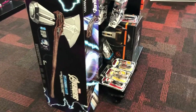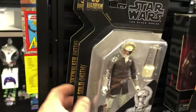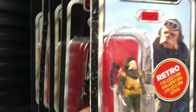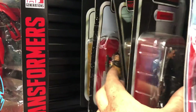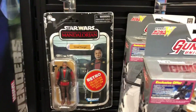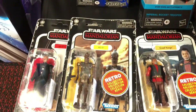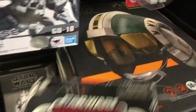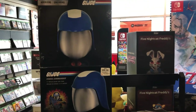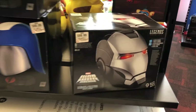Cobra Commander helmet. The Stormbreaker. Some Black Series. Some Retro. I'd like to get that Carradine — Tilly's helmet. War Machine helmet. That's pretty sweet too.